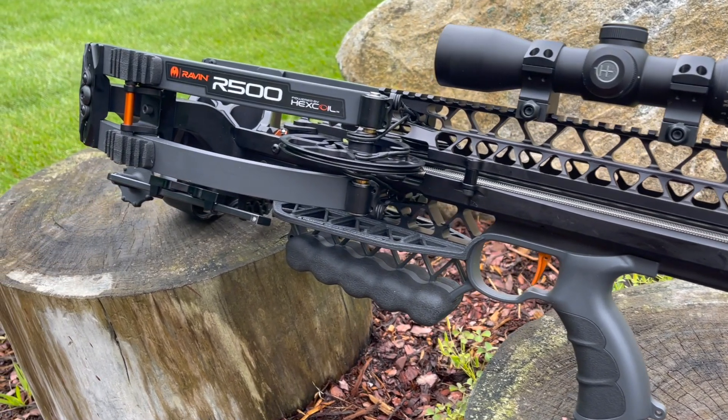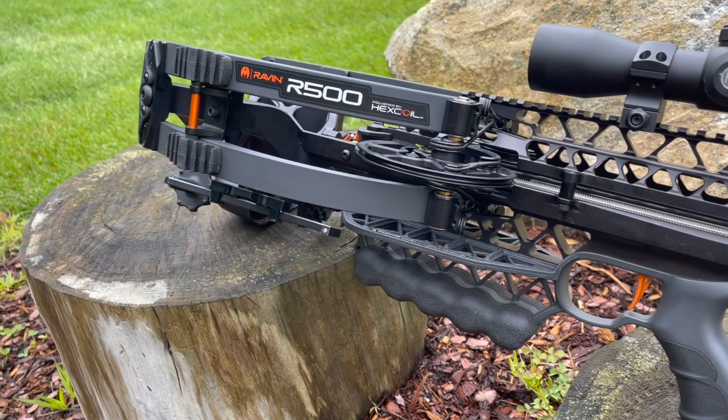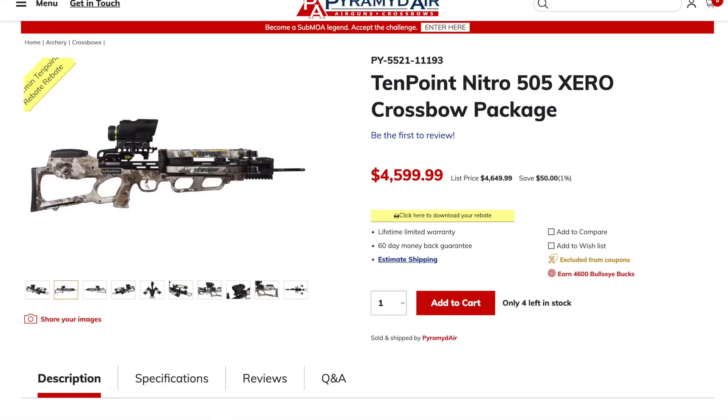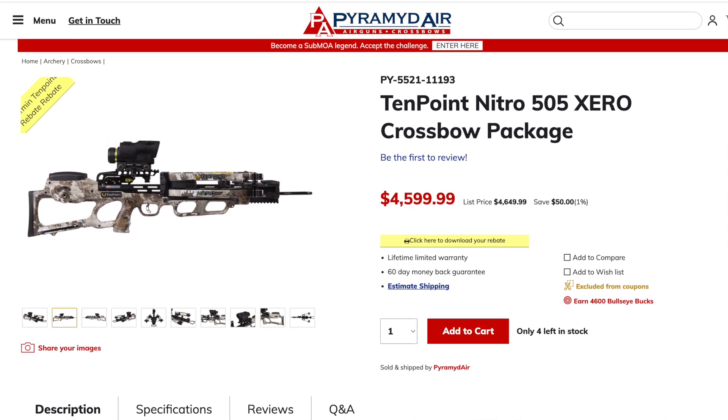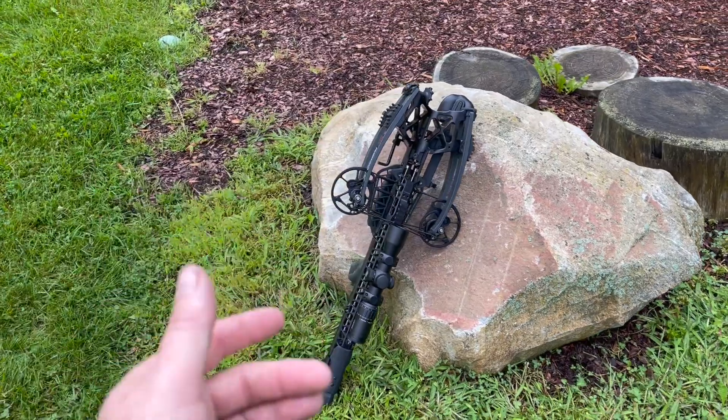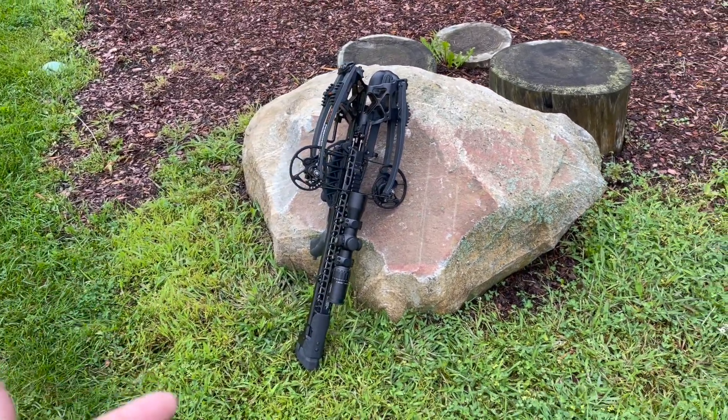This is actually one of the most powerful crossbows on the market right now. I believe there's a 10 Point that comes out a little bit faster than this, but this is at 500 feet per second, slinging some pretty massive heat for deer hunting.